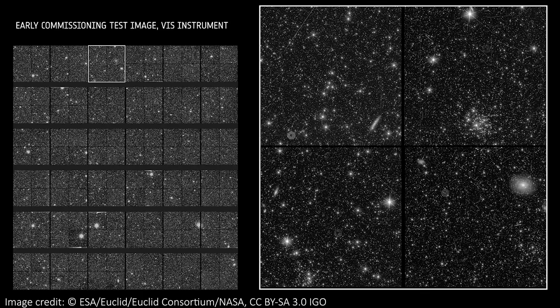Everything shown off today is for engineering and commissioning purposes. We've already made sure everything is working properly and is in focus, but these first images haven't yet been stacked or cleaned up at all. So there are a few things going on here that we won't see in future images.